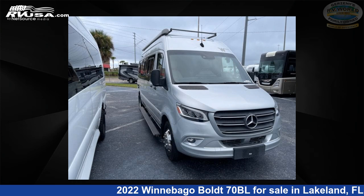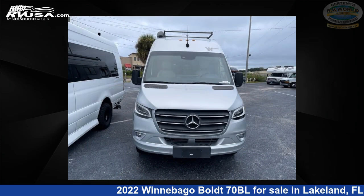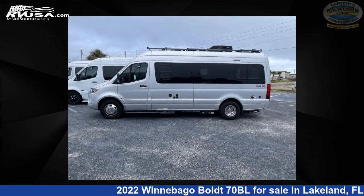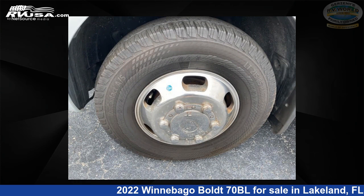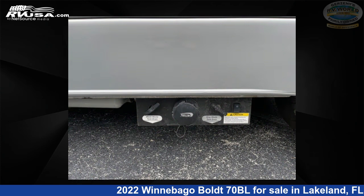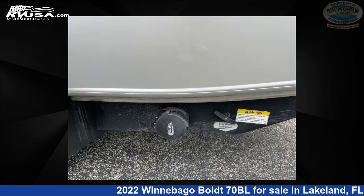This 2022 Winnebago Bolt 70BL is a Class B RV. It is located in Lakeland, FL 33809 and is offered for sale by Gerzeny's RV World of Lakeland. Click the link in the video description to visit rvusa.com and see more photos as well as the current price. This used Winnebago is 22 feet 0 inches in length and features sleeps 3 and 21 gallons freshwater capacity.